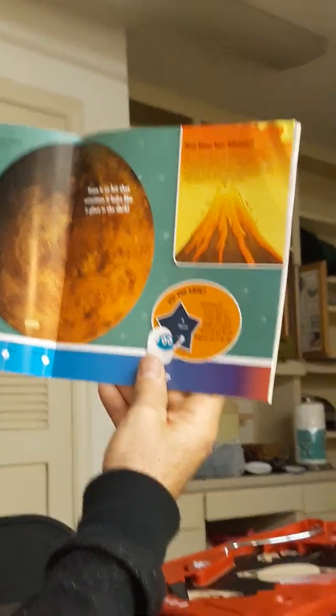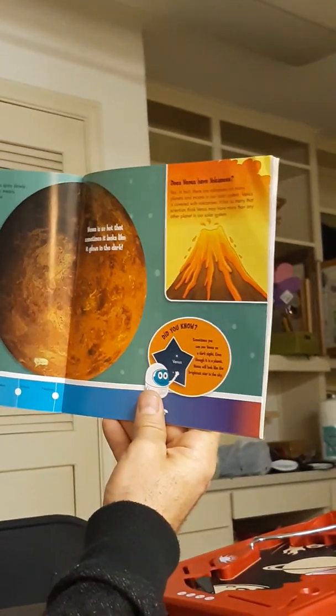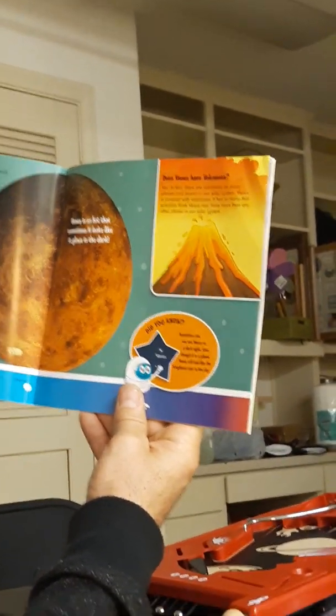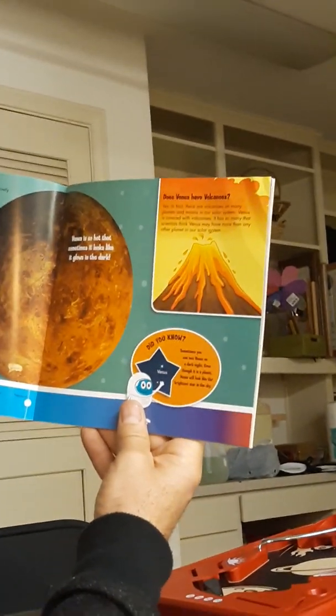Venus. It would take about six months for a spacecraft to travel to Venus from Earth. Venus is so hot that sometimes it looks like it glows in the dark. Wait — does Venus have volcanoes? Yes, in fact there are volcanoes on many planets and moons in our solar system. Venus is covered with volcanoes.